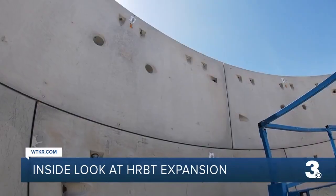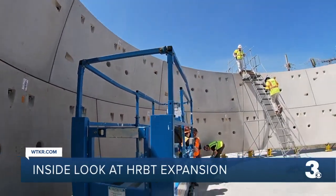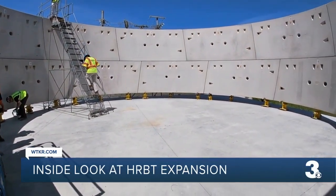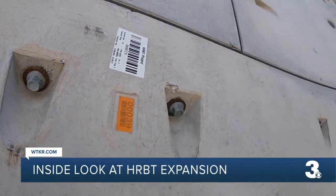We got a look inside at what two of the rings look like when stacked on top of each other. One of the things we wanted to show is the progress that's being made on the project. So far, about 10% of their work is complete.